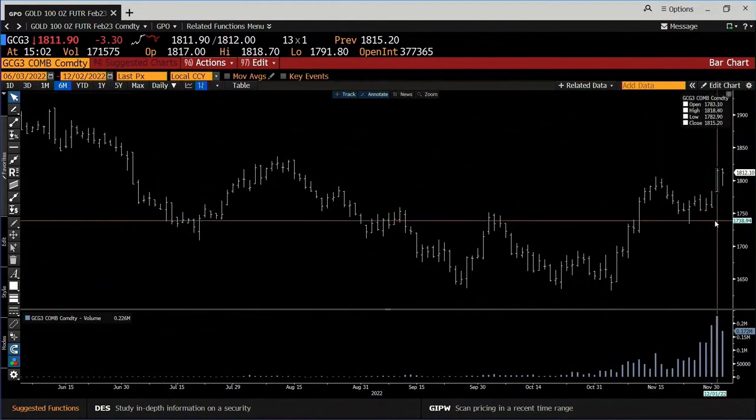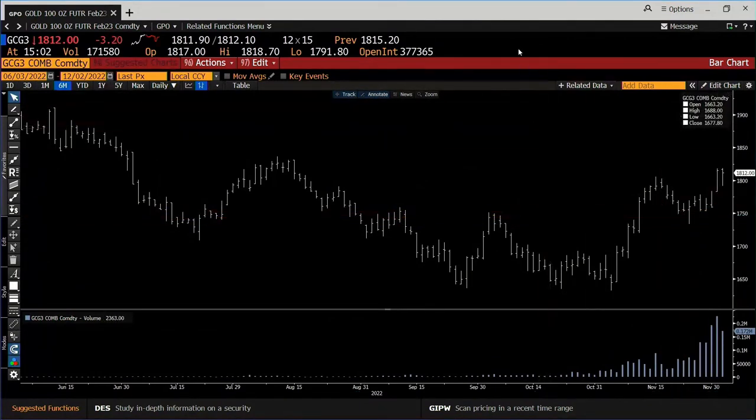We're rolling this contract, but yesterday it had 226,000. Stay right there, folks, come right back.